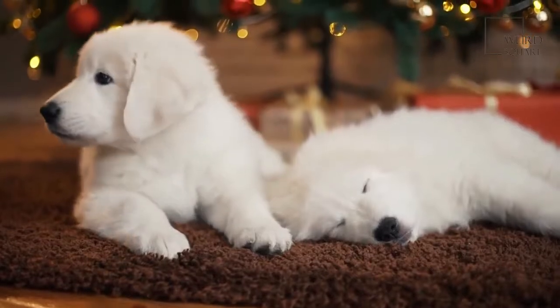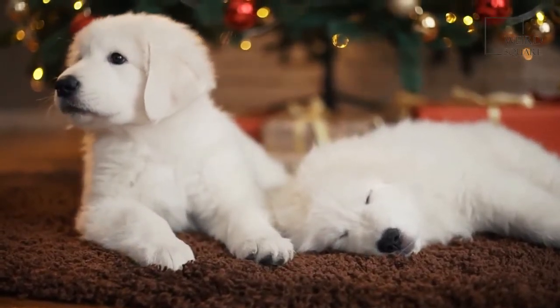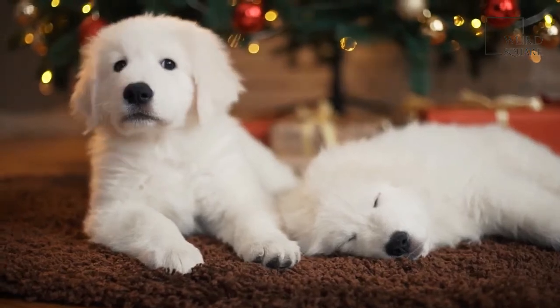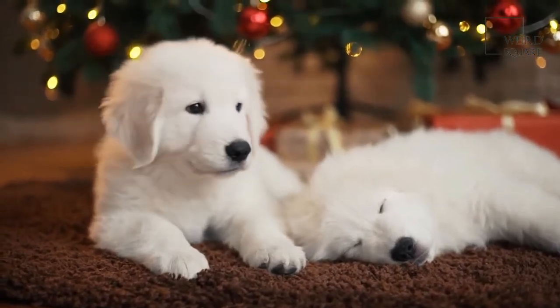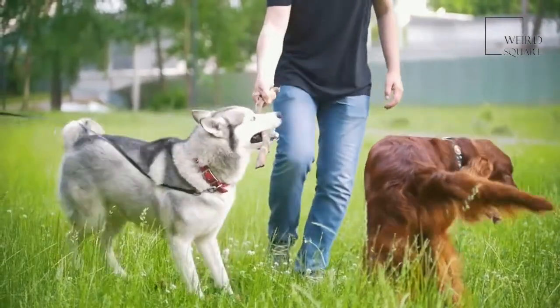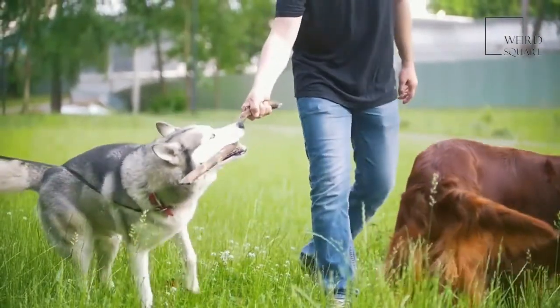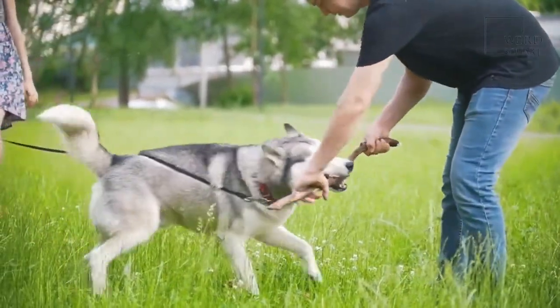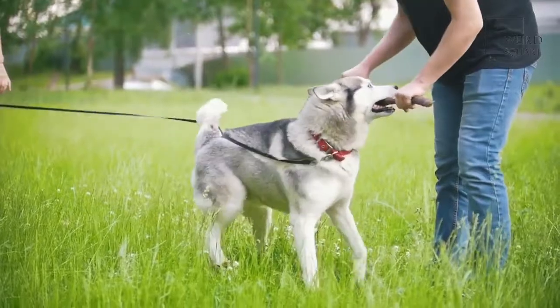These dogs have 44 teeth, while most other animals have 42 teeth. They also have quite a wide array of colors on their coat, including red, black, and blue. With a UKC classification as a non-sporting breed, these dogs have a relatively small size. Don't let the fluffy fur fool you — they are just as firm and sturdy as they are small.